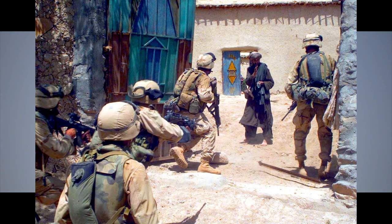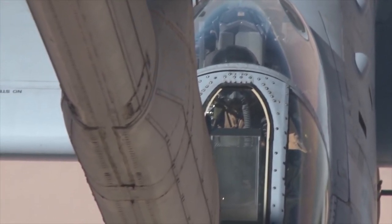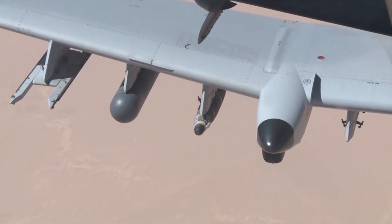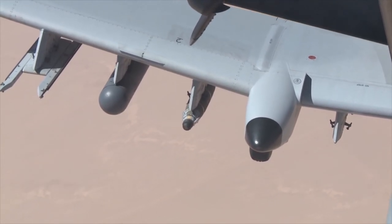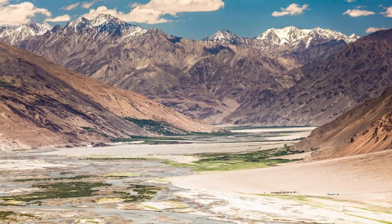In more recent conflicts, such as Operation Enduring Freedom in Afghanistan, the Warthog has been used to support special forces and conduct air strikes against Taliban and Al-Qaeda targets. The A-10's ability to fly at low altitudes and its heavy armor make it well suited for flying in the mountainous terrain of Afghanistan.